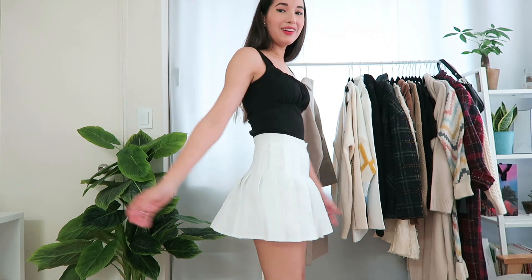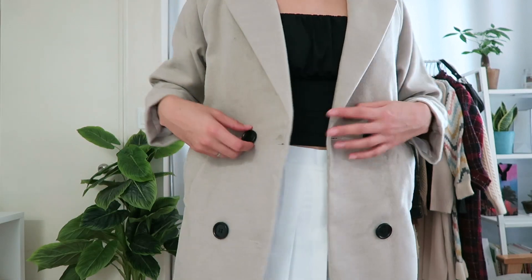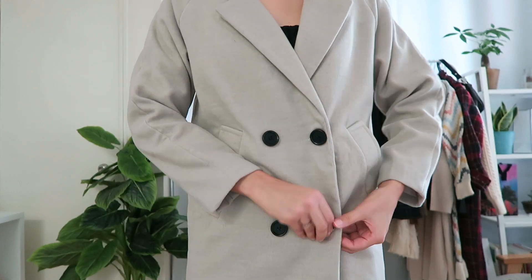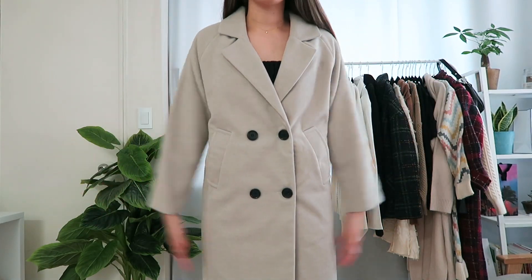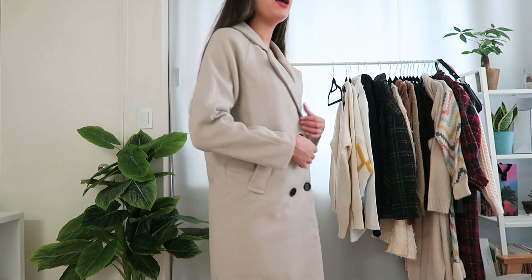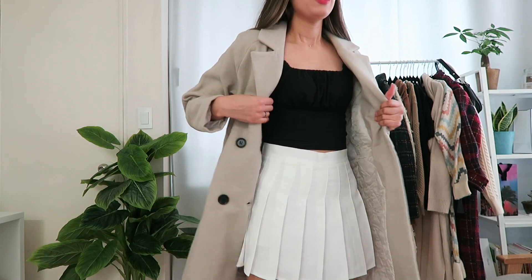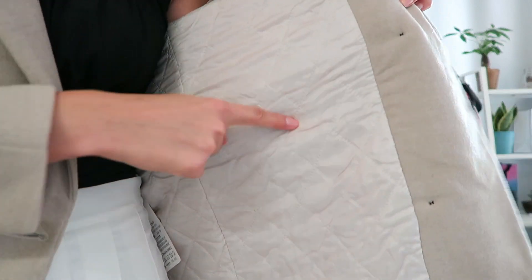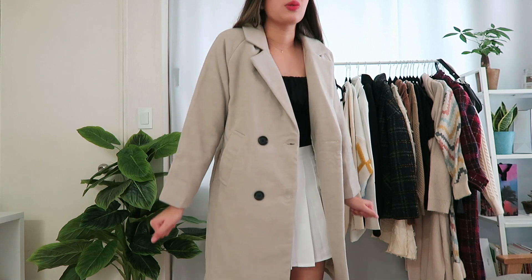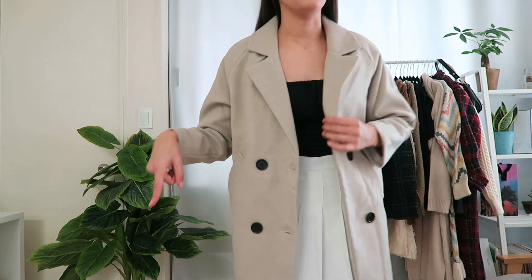The first coat I want to show you is in a pretty beige color, size medium. It's double-breasted — super pretty and super warm. The length hits right above my knee. I'm so shocked because I would actually buy this in person if I saw it at a store — it's thick, not thin at all. It's padded inside, perfect for fall and maybe early winter. I love it so much, I'm already sweating. This is an 11 out of 10.